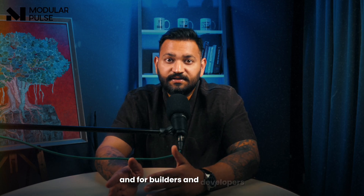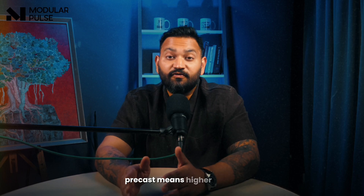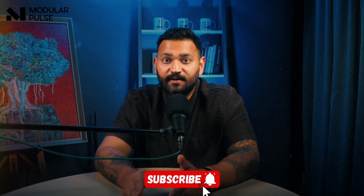For builders and developers, precast means higher profits, lower risk, and stronger buildings that last for generations. Thank you for joining me today. If you found value in this episode, please subscribe and share it with your network. Stay curious, stay inspired — I'll catch you in the next episode.